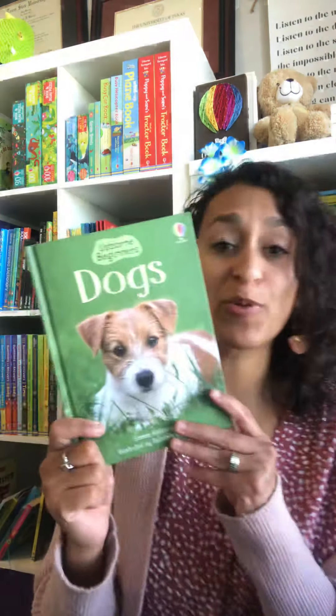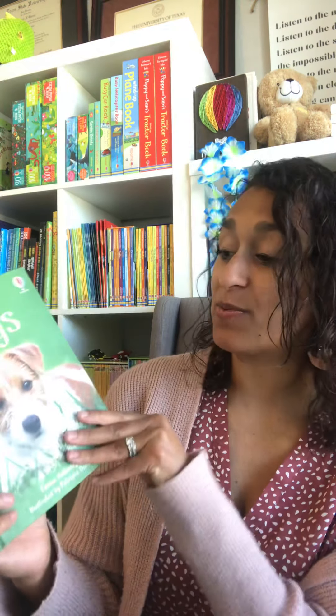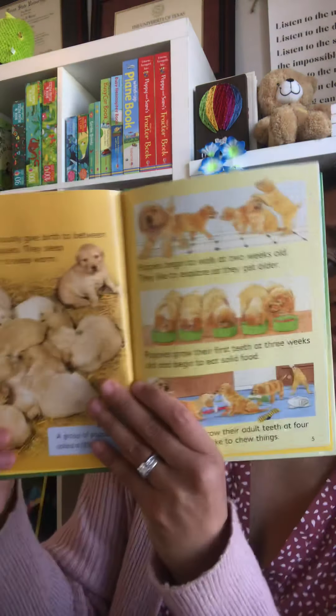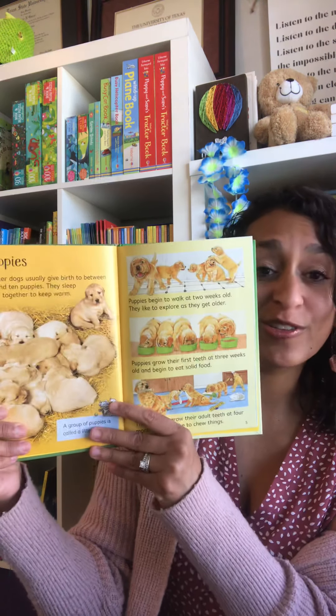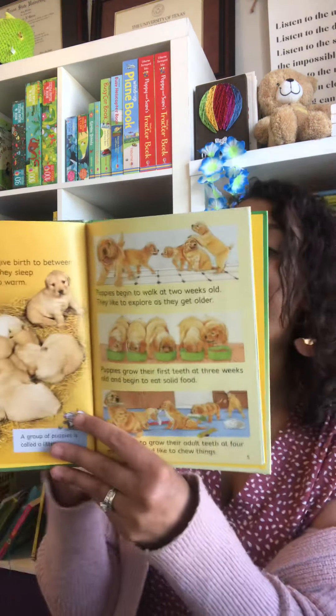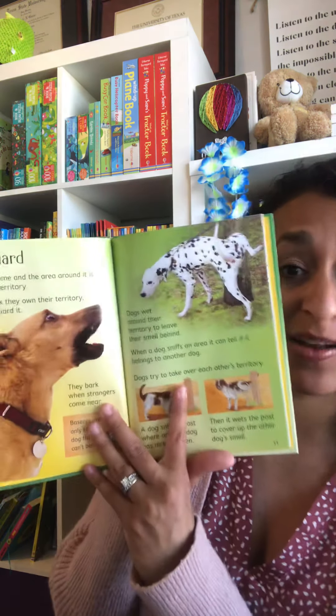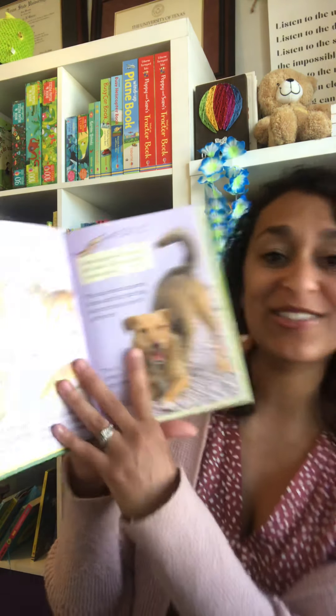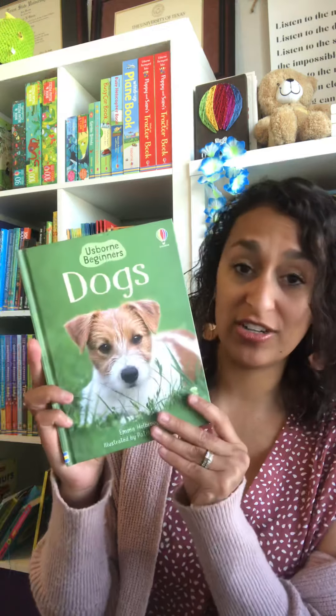We've got our Usborne Beginner Series — this is our brand new release of Dogs. I love these because for babies and toddlers these are great non-fiction titles, and great read-alouds too. Kids actually love to look at pictures of real animals and real things happening.